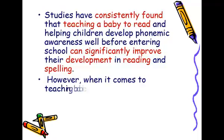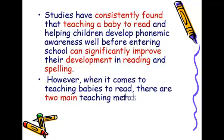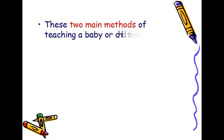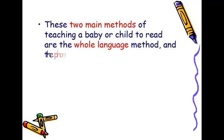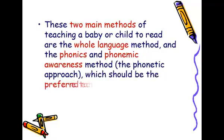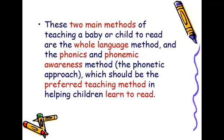However, when it comes to teaching babies to read, there are two main teaching methods. These two main methods are the whole language method and the phonics and phonemic awareness method — the phonetic approach, which should be the preferred teaching method in helping children learn to read.